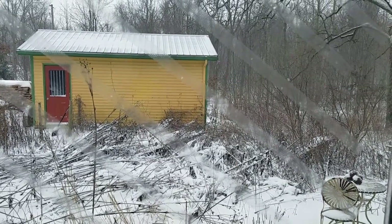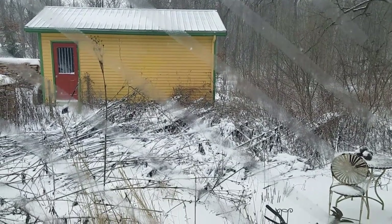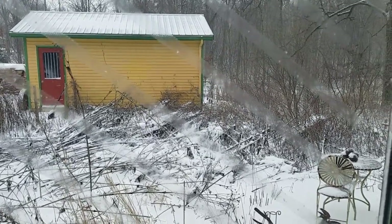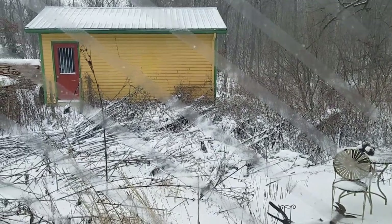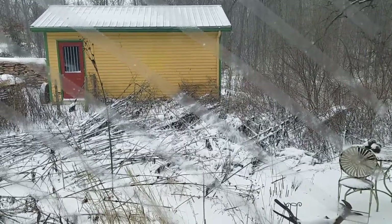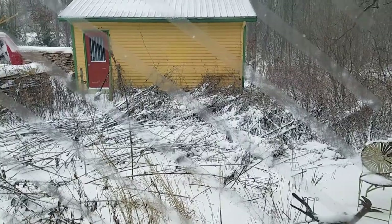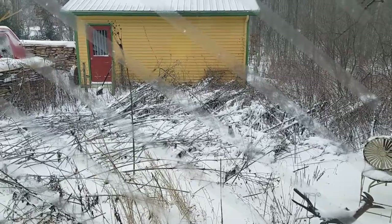I'm showing you this scene right here in particular because this is out our south door. You can see the bird tape that we have on the windows, and the plants have tipped over in here, which we've talked about in numerous videos. There are birds all over in this area because it is providing the shelter they need from this bitter cold. There are birds sitting on the stalks, under the stalks, on the east side of the stalks — the wind currently is out of the southwest.